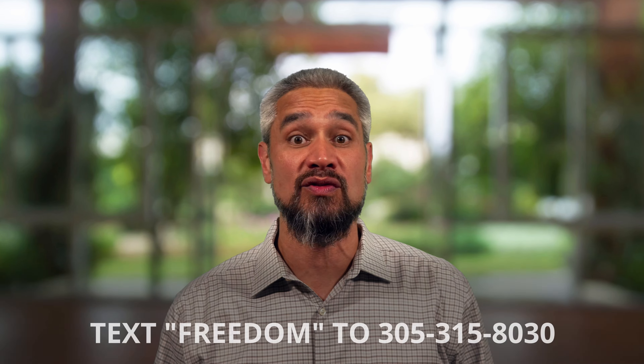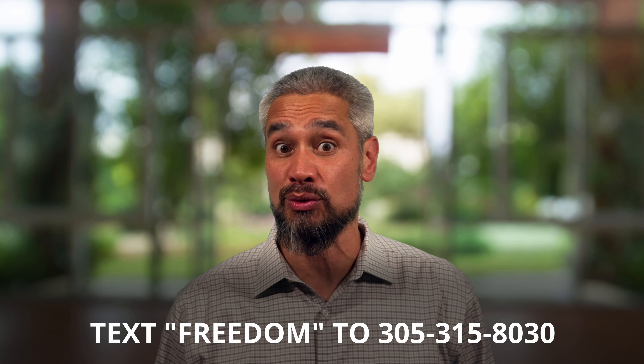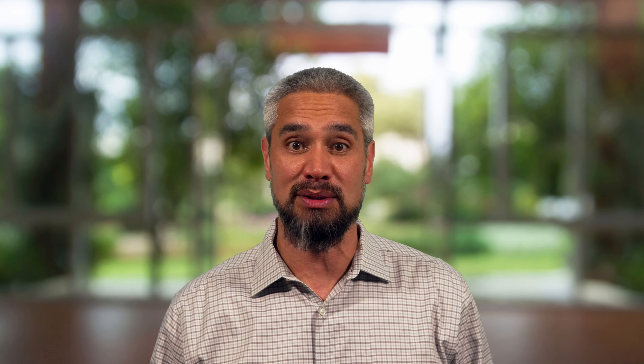I'm Brian Bush with Freedom Mentor, and for nearly 20 years our organization has coached and mentored many of America's most successful house flippers. We've been a part of thousands of deals and seen just about every imaginable surprise you'd never expect in buying a fixer-upper. We've helped countless investors navigate through some pretty unbelievable problems, and I'm going to share some of that wisdom with you today. If you have questions, text FREEDOM to 305-315-8030 or comment below.